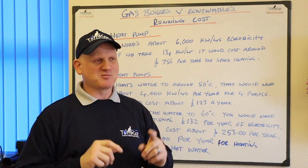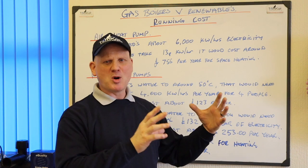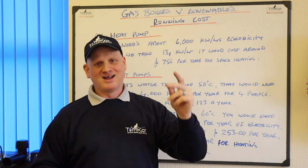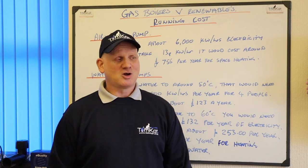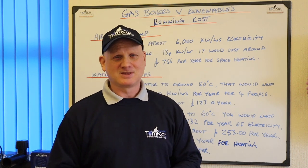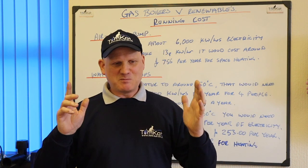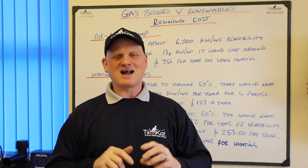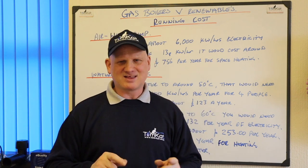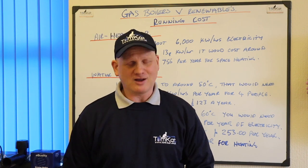A gas boiler — that little white box on the wall, some as small as a cupboard — gives you heating and hot water instantly. Combi boilers are absolutely amazing things. But the CO2 they put out is their biggest Achilles heel. Ground source and air source heat pumps cost thousands to install, thousands to maintain, and when they go wrong, they cost thousands to fix.